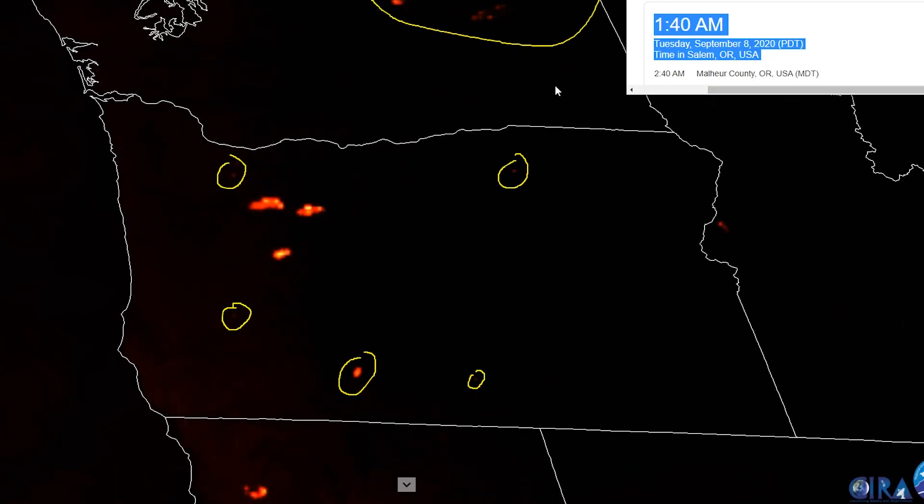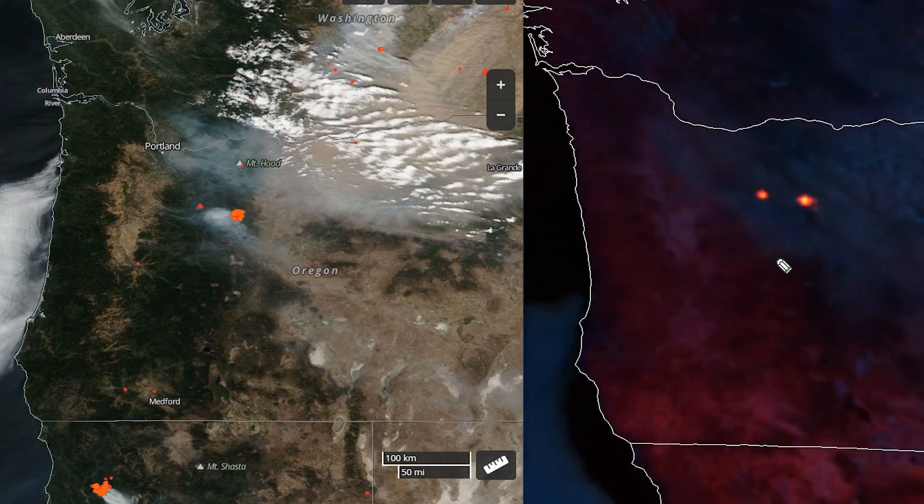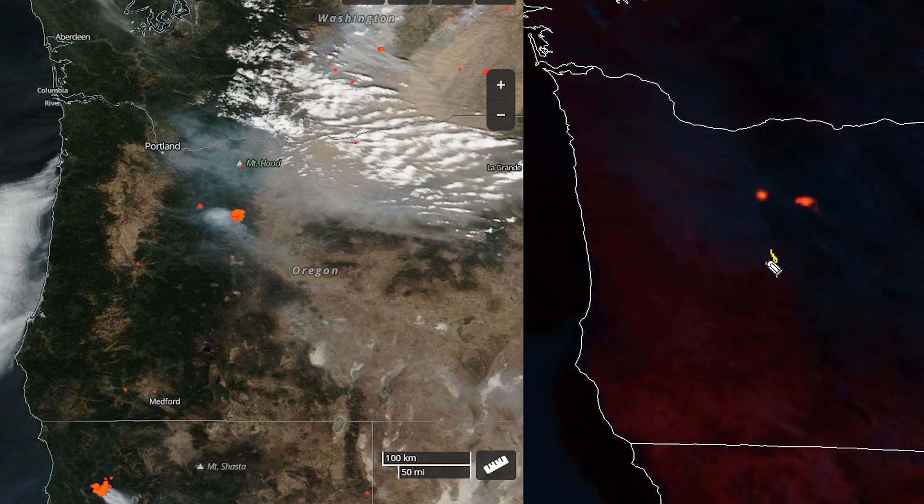The time in Oregon at the moment is 1:40 a.m. It's a bit difficult from the SARA GOES view to actually tell the exact locations of the fires — this fire picked up from almost nothing; it wasn't even in the signature at the beginning, and then these two expanded.